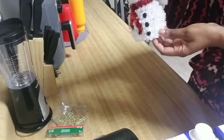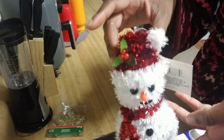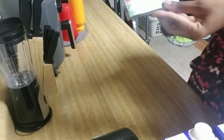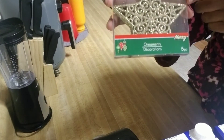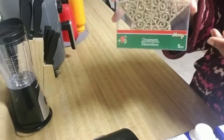I also got this cute little snowman — look at the detail, how cute is this little thing! I'm gonna sit that around the house somewhere. And then I got a five-pack of glitter stars, and those are gonna go on the tree.